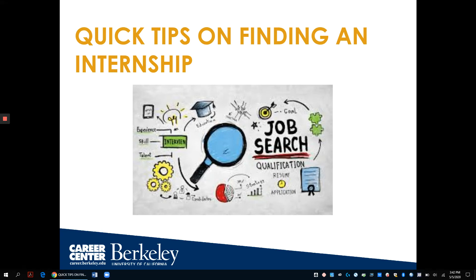Welcome to Quick Tips on Finding an Internship, presented by the UC Berkeley Career Center. Through this workshop, we'll talk about different ways that you can use to find internships.